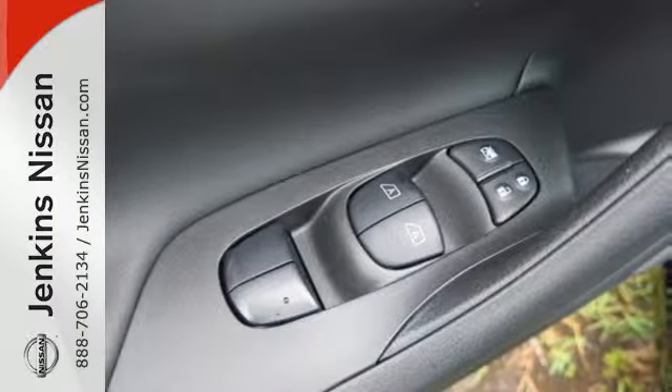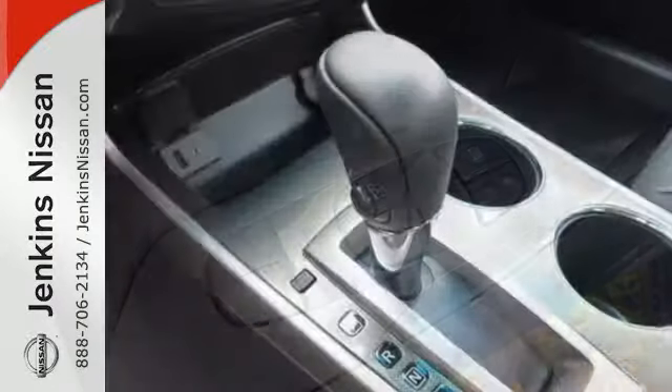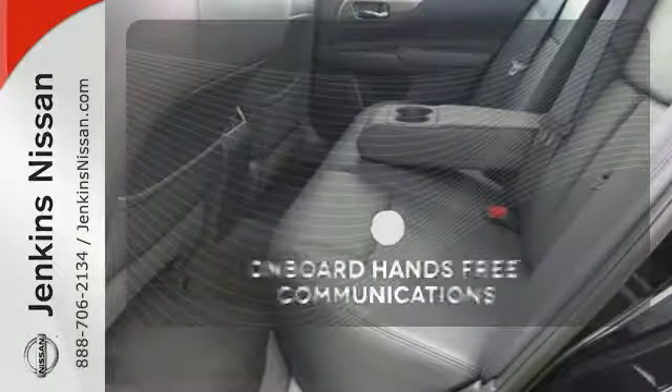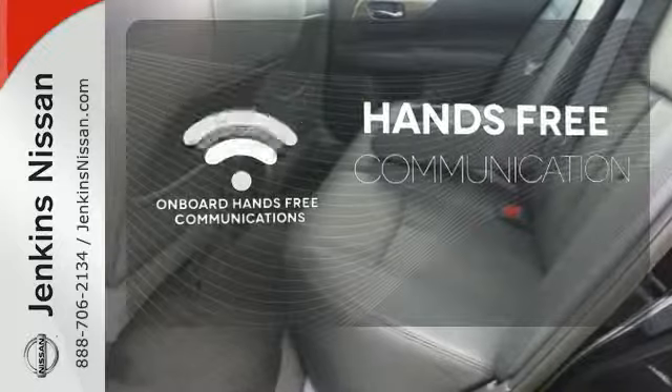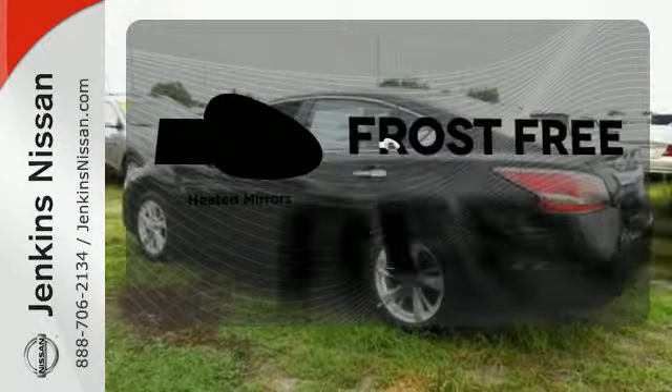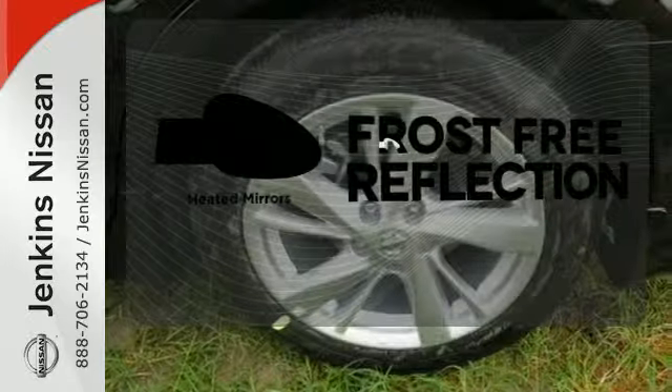The serene cabin is both spacious and luxurious with premium materials and great features like push-button start and Bluetooth. Activate your drive with your voice thanks to the onboard hands-free communication. Say goodbye to the frost and never leave your car with the heated mirrors.